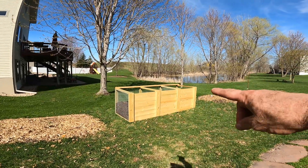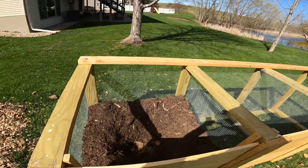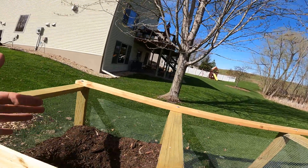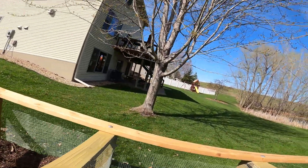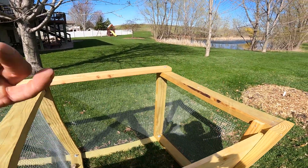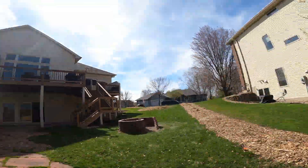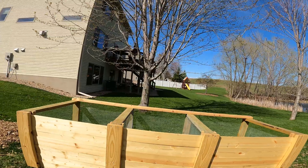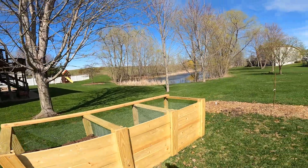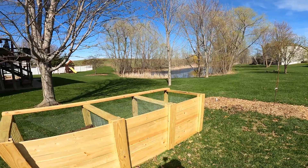And then we've got a three-bin, three-compartment compost bin. As you can see, you throw all your food scraps in there, all your organic material, and then when you turn this over into the second bin, all your newly created soil will be right in that one. I'll be making a door for the top of that to keep the rain off of it and keep out critters — I'll be making a door here next week.